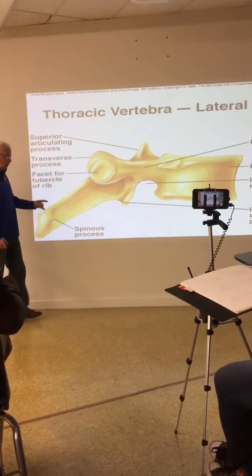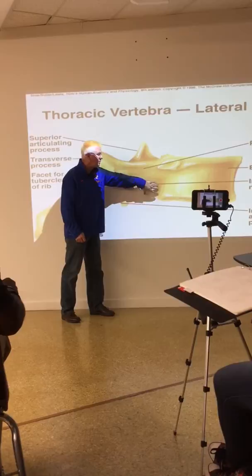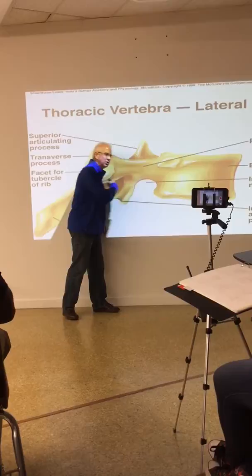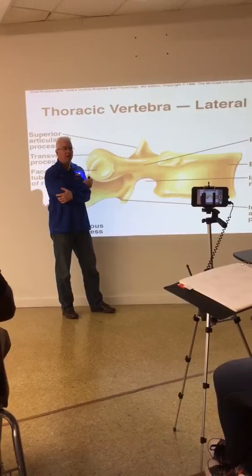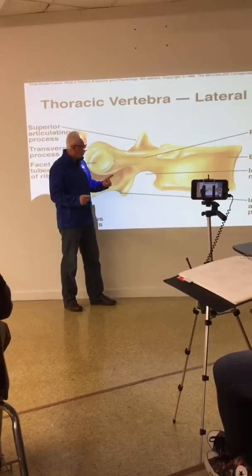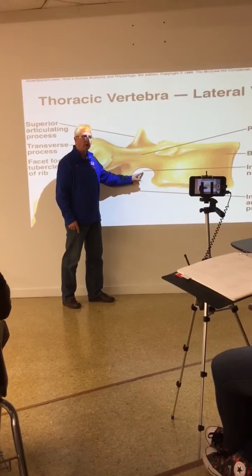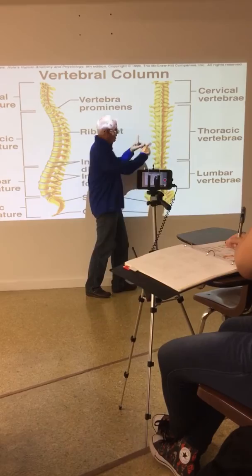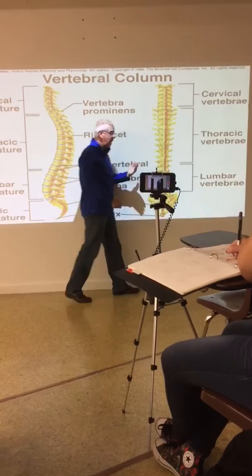Because of the articulation of these facets and the orientation of the pedicles and spinous processes, a notch is formed called the intervertebral notch. This is where the spinal nerves exit the cord - spinal nerves come out of these notches. All 31 pairs of spinal nerves exit through these intervertebral notches.